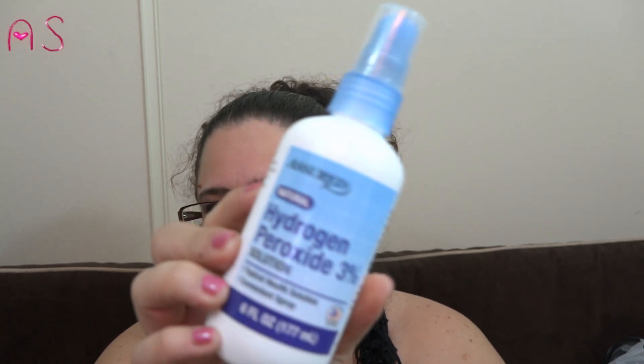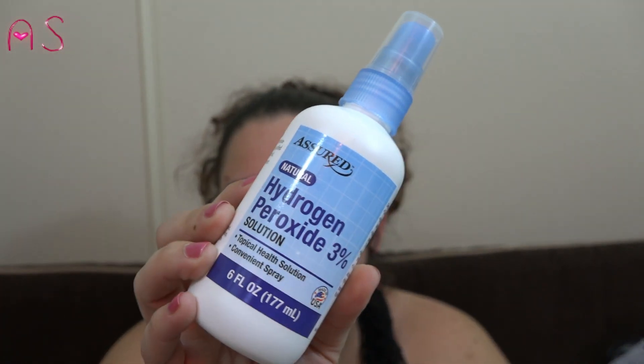They had the Assured Natural Hydrogen Peroxide 3% solution — six fluid ounces in a spray bottle, which is very convenient.